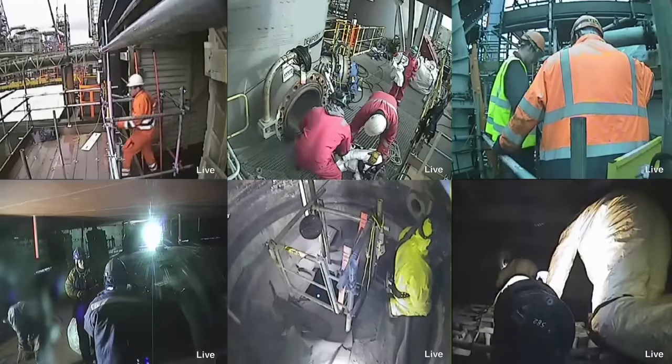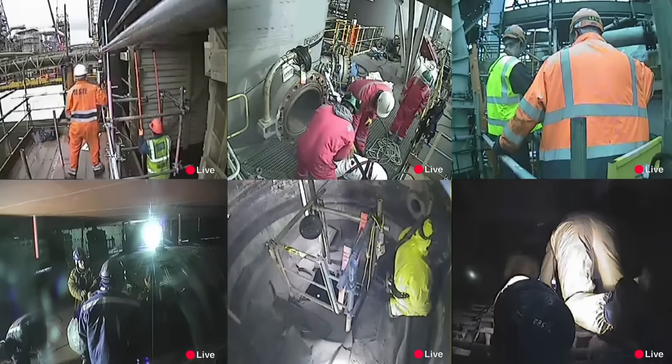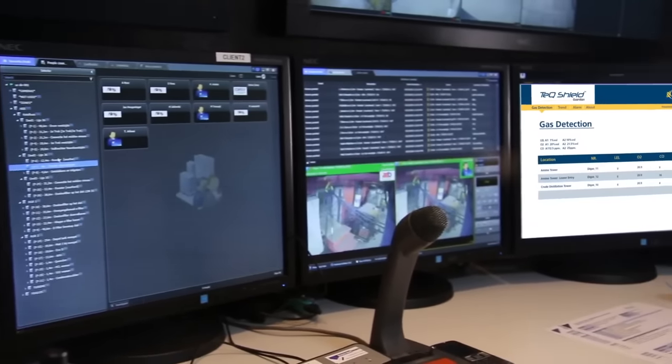From the command center, the safety operator has continuous awareness of all confined space work. He analyzes visual input of work being performed and the surroundings.